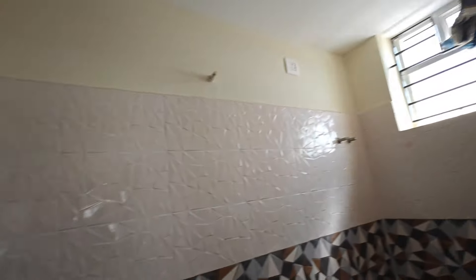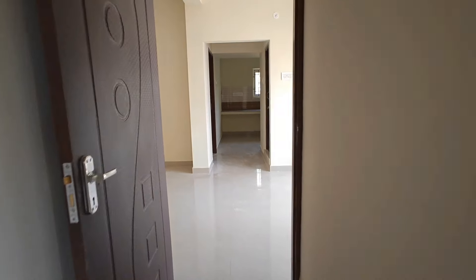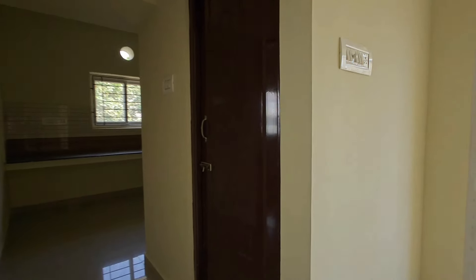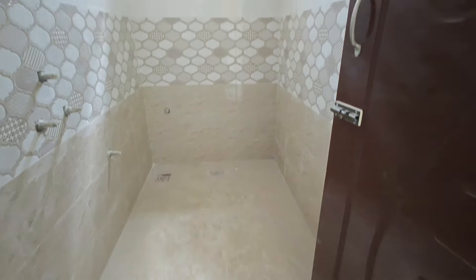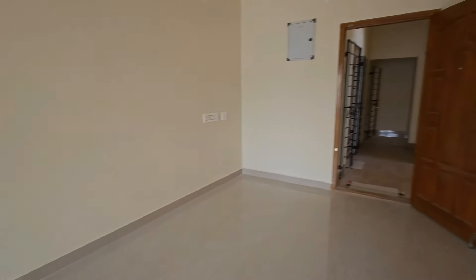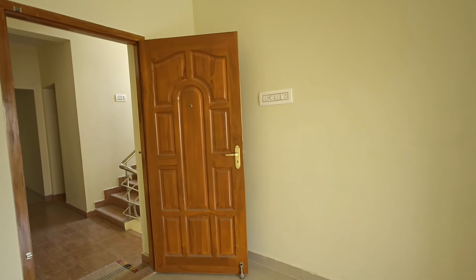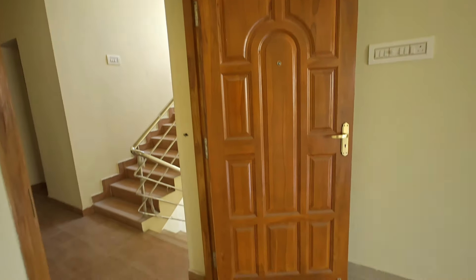The floor and wall tiles are neat and clean, with exhaust provision and soap holders. The price starts from 60 lakhs. All materials used are branded materials.